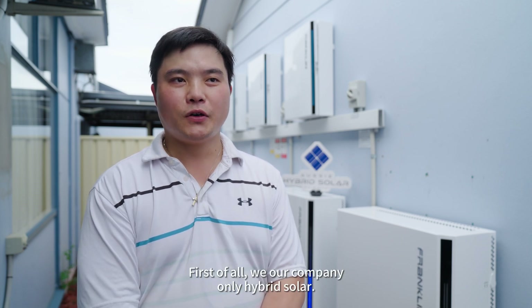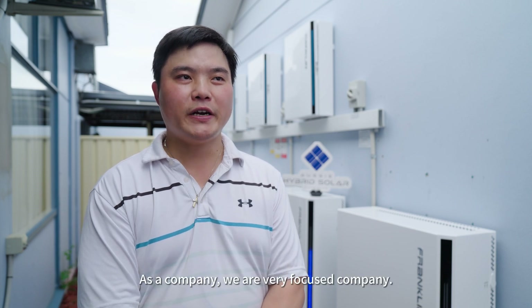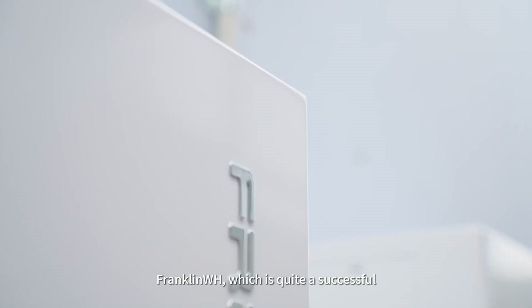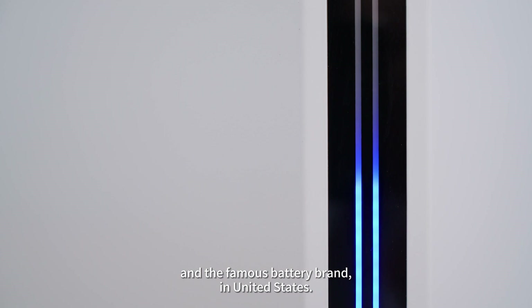What do we like about the Franklin WH battery? First of all, our company, Ozzy Hybrid Solar, is a very brand-focused company. We don't use just any brand — we select premium brands. Franklin WH is quite a successful and famous battery brand in the United States.